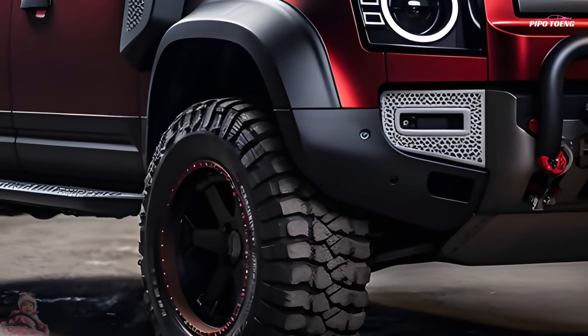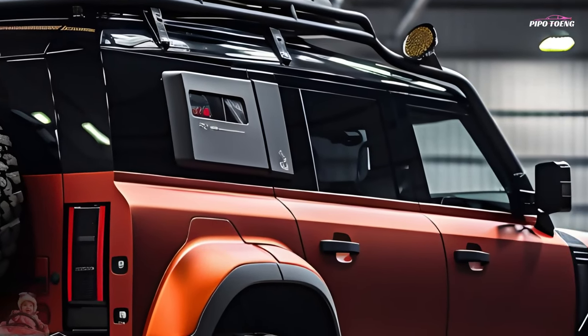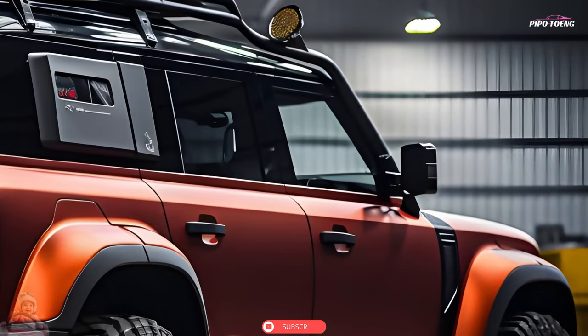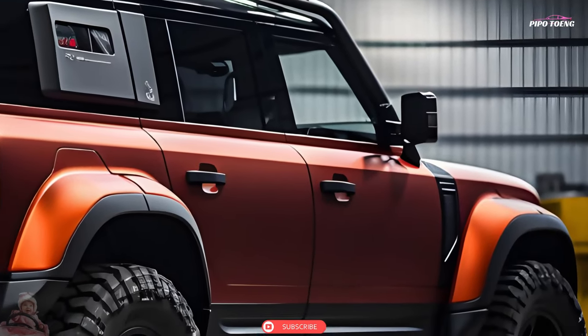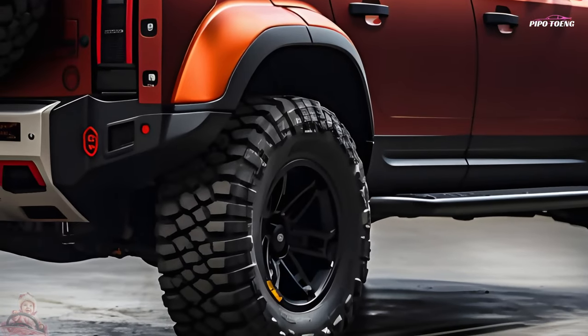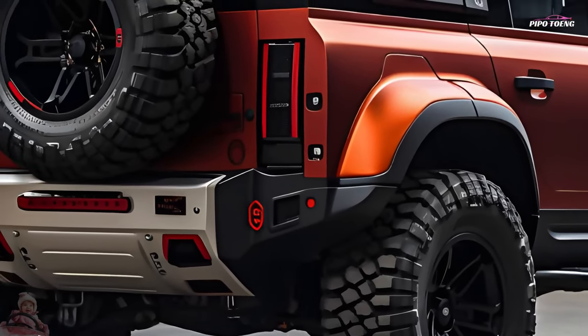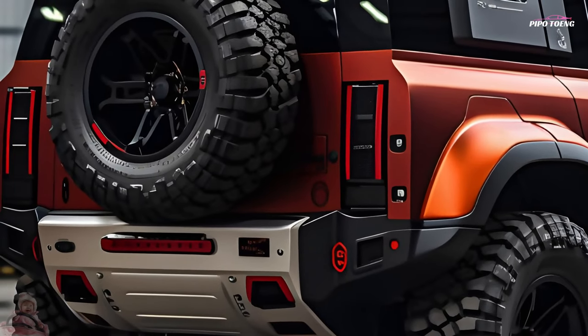The Defender Octa V8 is a twin-turbo beast. Modern Defenders, such as those sharing underpinnings with the Range Rover Sport SV and Octa, are powered by a 626 HP twin-turbocharged 4.4-litre V8 and feature unibody underpinnings and independent suspension. In contrast to coil springs, air suspension adjusts ride height, while the Octa trim uses hydraulic 6D Dynamics dampers instead of anti-roll bars.